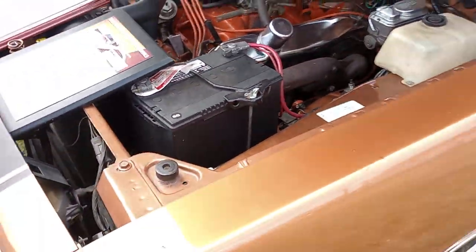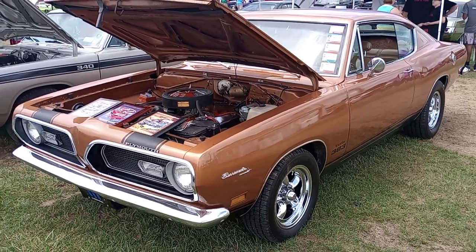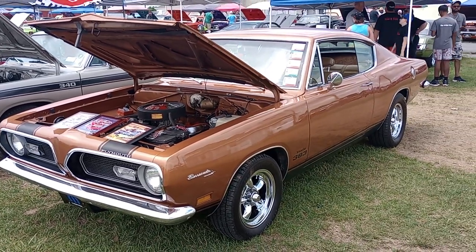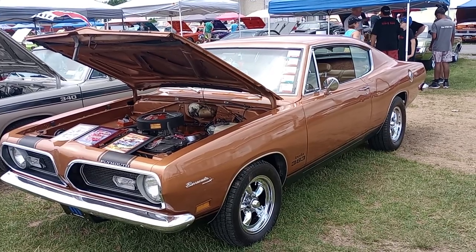And there you have it, Barracuda fans — original Survivor A57 Cuda package, 383 console, four-speed. This is Gauze Garage. Thank you very much.